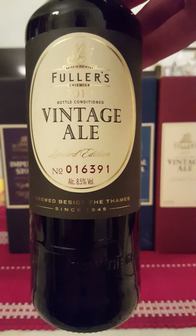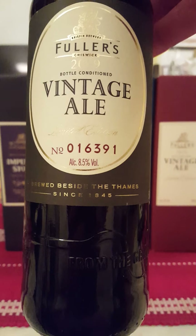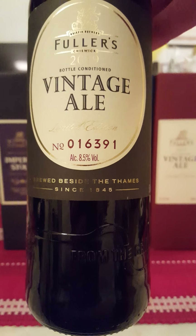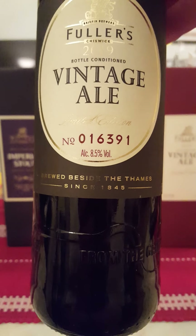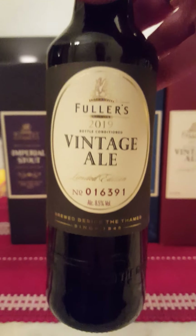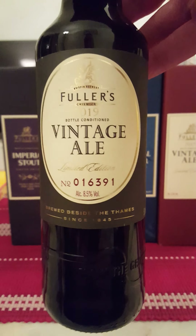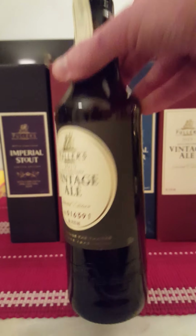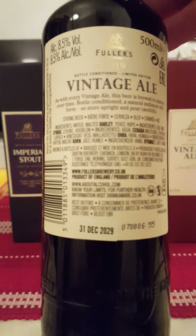We are taking a look at their 2019 edition Vintage Ale, limited edition. This is bottle number 016391, coming in at 8.5% ABV in a standard 500ml bottle. The usual Fuller's style, nice traditional label — and that's the back.